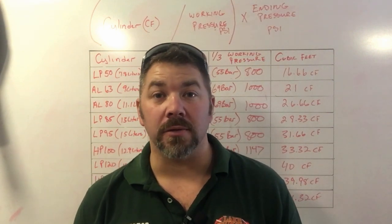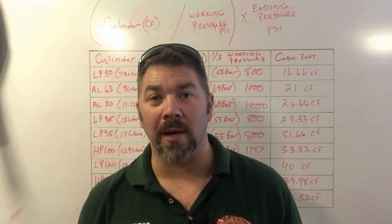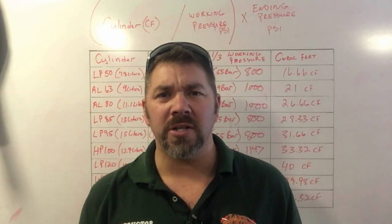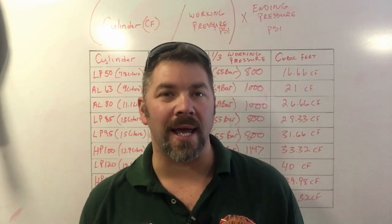What's up guys, it's Brian again from Lake Hickory Scooby Marina. In today's video we're going to talk about cylinder cubic footage, or dive cylinder cubic footage, and how much air you actually have in your cylinder at any given time.